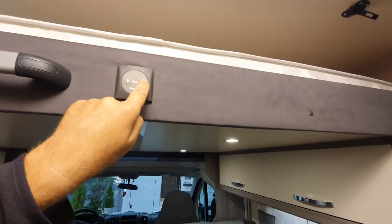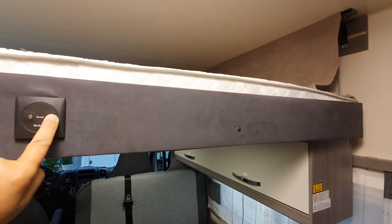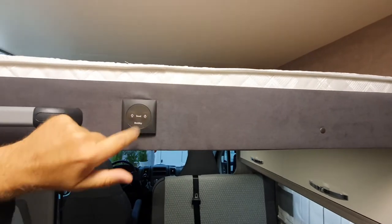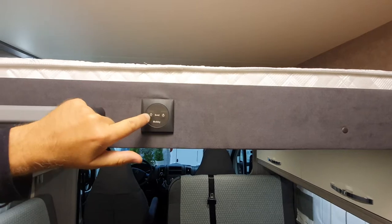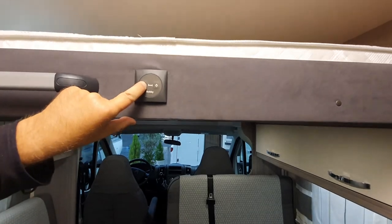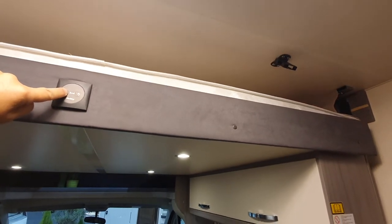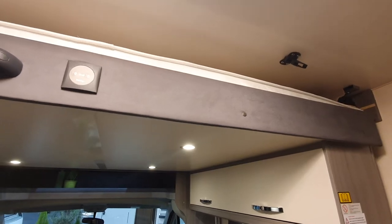So this is coming down — I'm checking that there's nothing in its way. It doesn't go down very far, does it? Something's wrong with that. That's not good, it's clicking. I'll see if I can put it back up again. It should come down further than that and as far as I can see there's absolutely nothing to stop it, so there's a problem with these beds.